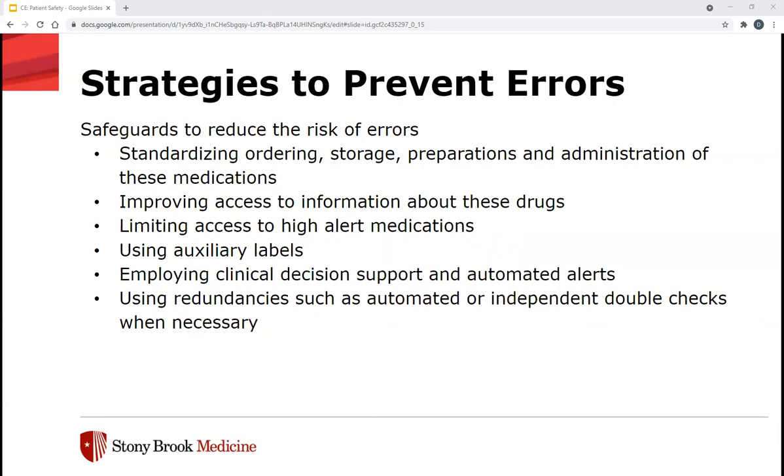ISMP also has targeted medication safety best practices. Some of the broader ones include seeking out and using information about medication safety risks and errors that have occurred in other organizations outside of your own facility and taking action to prevent similar errors — learning from other people's mistakes. Additionally, limit the variety of medications that can be removed from an automated dispensing cabinet using the override function, and when compounding sterile preparations, perform an independent verification to ensure proper ingredients, both medication and diluent, are added in the correct amounts prior to placing in the final container.